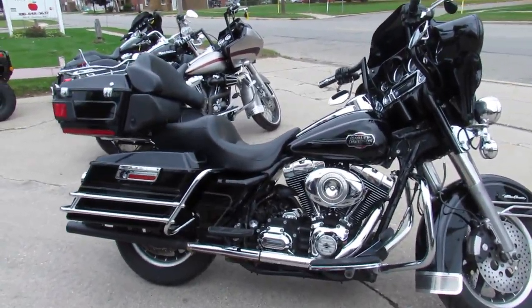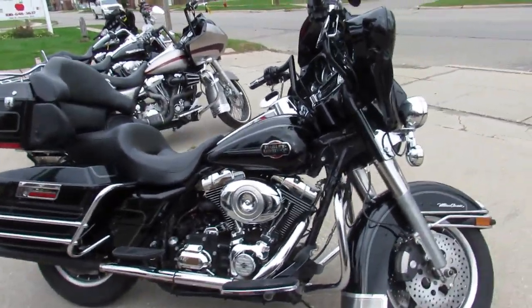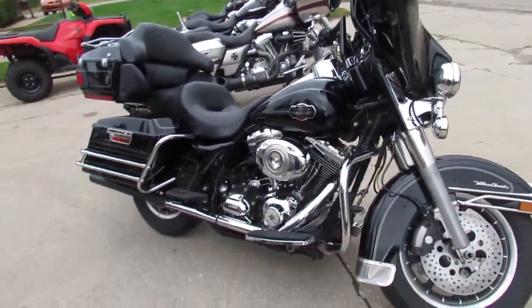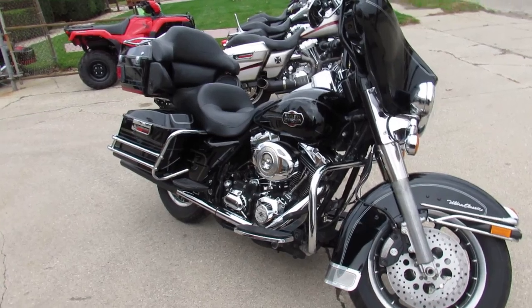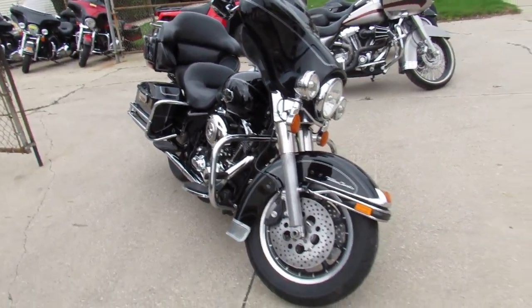Hey guys, it's ApprovalPowerSports.com here. We got customers riding off in August, it's October, and he's riding off. Harleys everywhere here at ApprovalPowerSports.com — it's over 400 used Harleys in the showroom for sale.